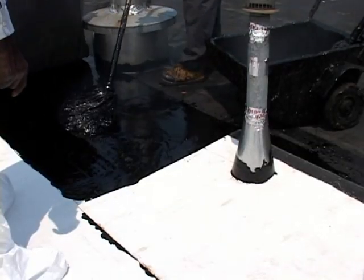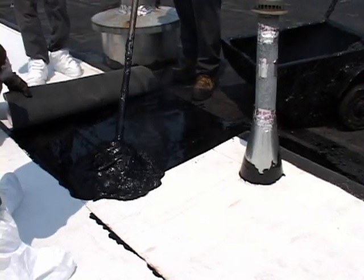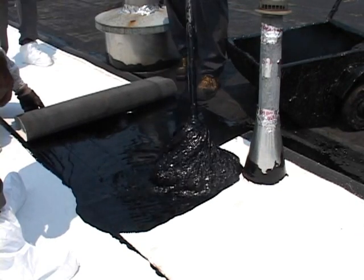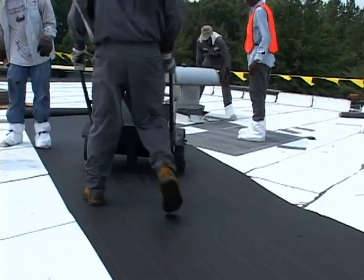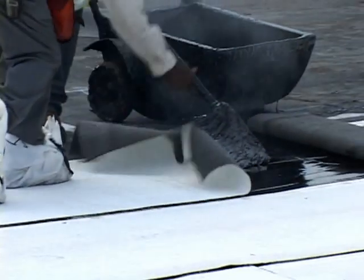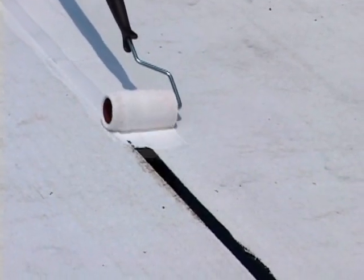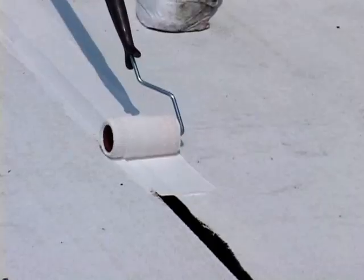Because EnergyCap systems are based on proven MB and BUR technology, your crews already know how to install them. But there are some tips and tricks that can save you time and money and create a better-performing roof. Keep it clean — the EnergyCap system works because its brilliant white surface reflects the sun's UV rays. Avoid tracking asphalt adhesives or hot asphalt over the white surface. But if a crew member does track hot asphalt, touch it up with Energy Coat. A major advantage of Energy Coat is that it can be applied immediately or later the same day after the bleed-out has dried.